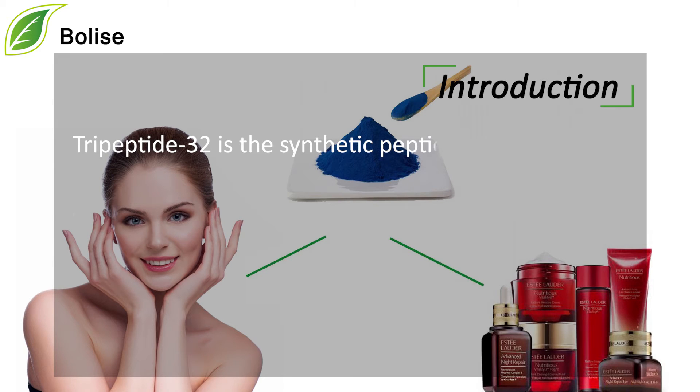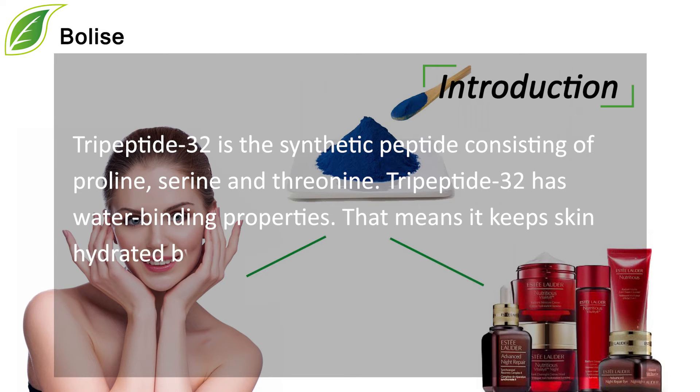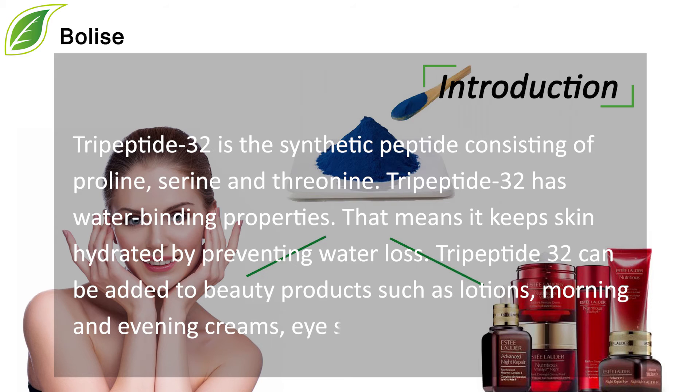Tripeptide-32 is the synthetic peptide consisting of proline, serine, and threonine. Tripeptide-32 has water-binding properties, that means it keeps skin hydrated by preventing water loss. Tripeptide-32 can be added to beauty products such as lotions, morning and evening creams, eye serums, etc.